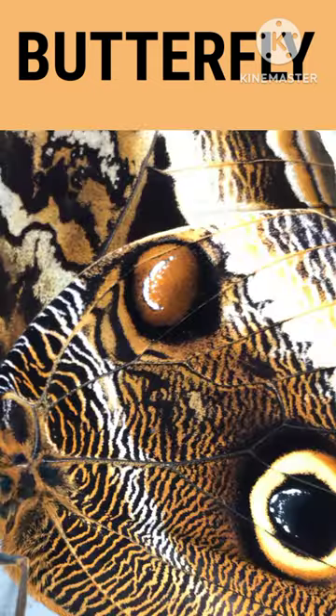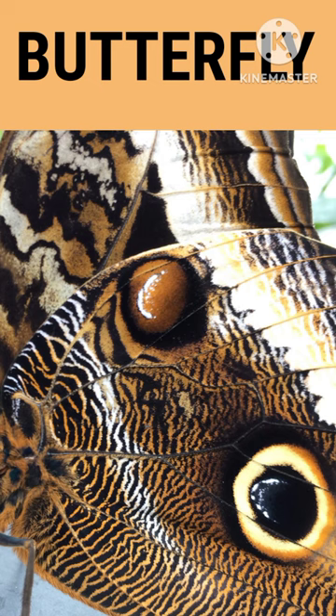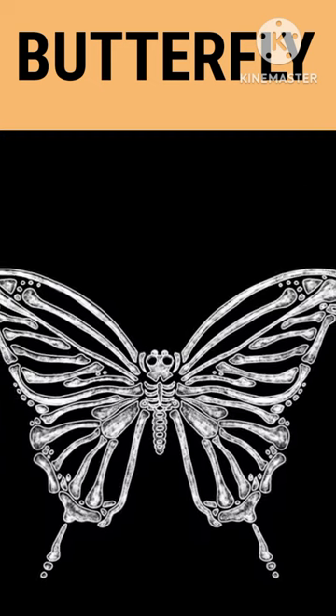A butterfly skeleton is on the outside of its body instead of on the inside like ours. It is called an exoskeleton. It provides the insect with a hard, protective covering for its soft insides.